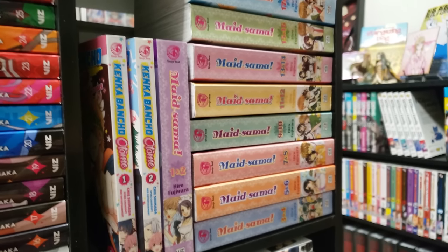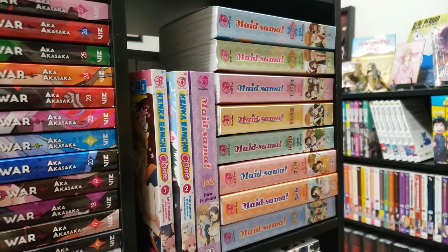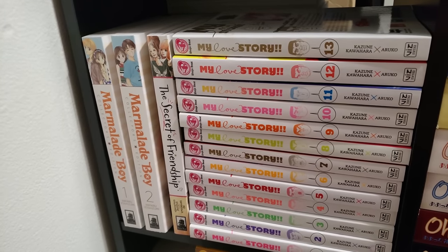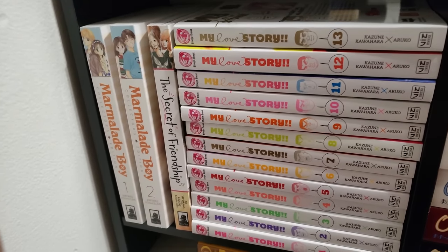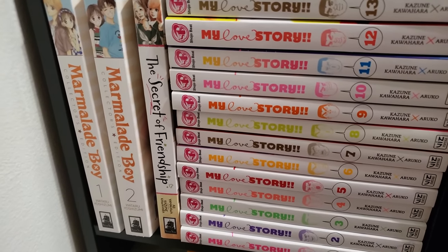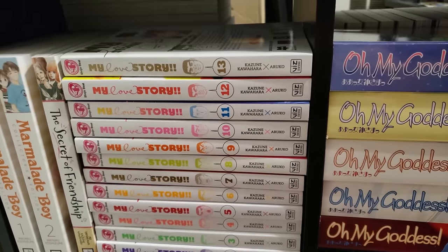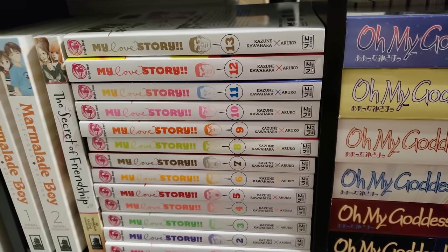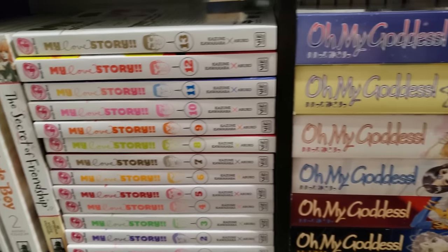Maid-sama! complete, volumes 1 to 18 in the omnibuses — I have not read this but it is below. Next up here is Marmalade Boy, volumes 1 to 2. I have 3 and 4 on my TBR shelf — a great re-release of a classic from Seven Seas. We have a one-shot, The Secret of Friendship — that was a great one. My Love Story, volumes 1 to 13 complete — this was great. Another shoujo series that needs to be in your collection if you love shoujo.